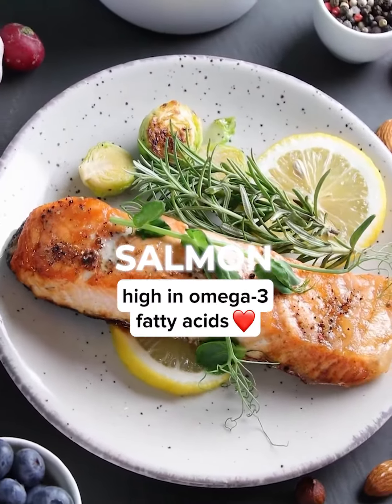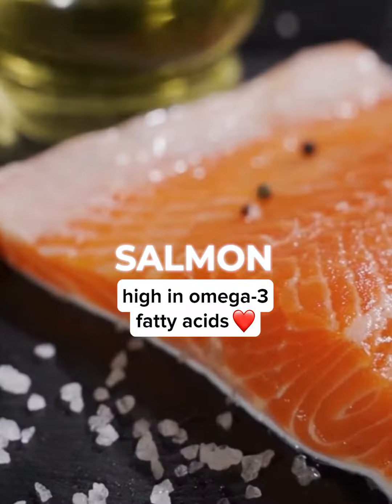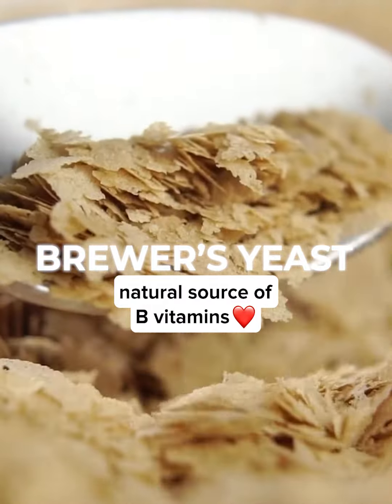Salmon is high in omega-3 fatty acids, which are important for both the mother and the baby. These fatty acids can help boost breast milk production. Brewer's yeast is a natural source of B vitamins, which can help increase breast milk supply.